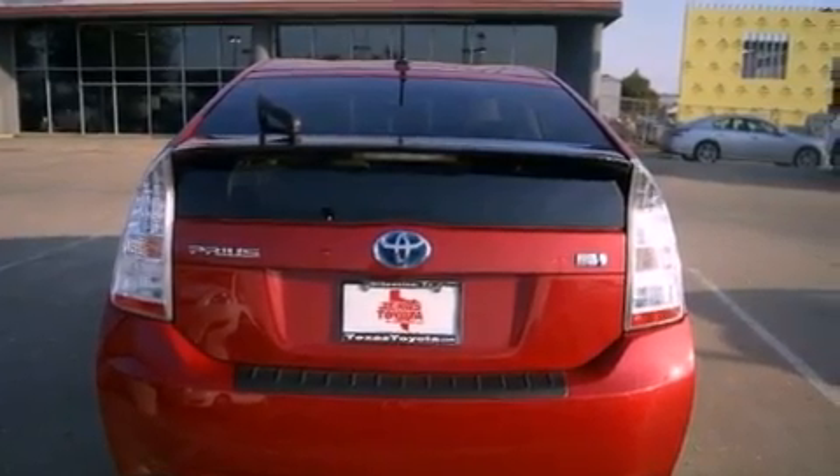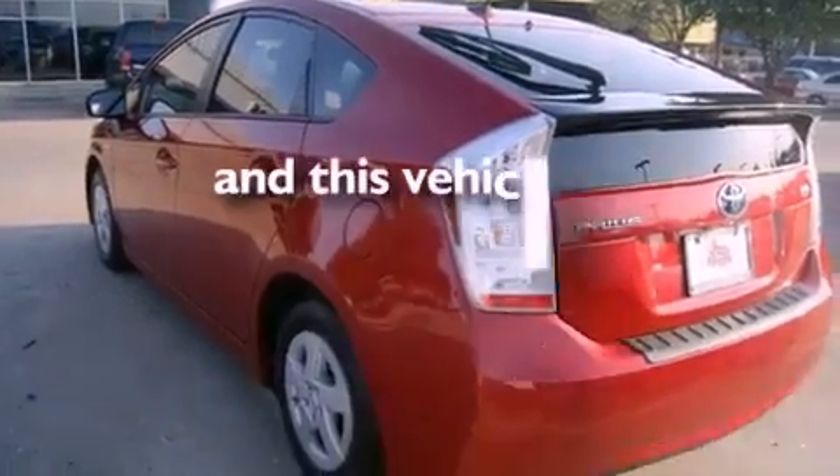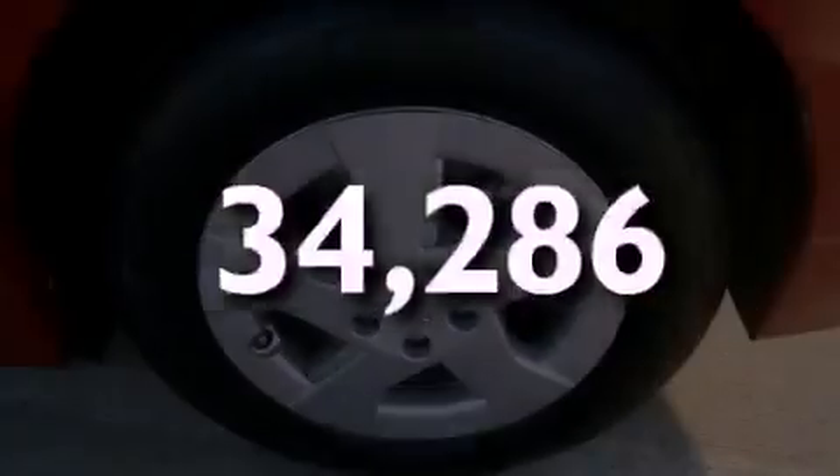Additional features include an anti-lock braking system, side impact airbags, air conditioning, and this vehicle has fewer than 35,000 miles on the odometer.